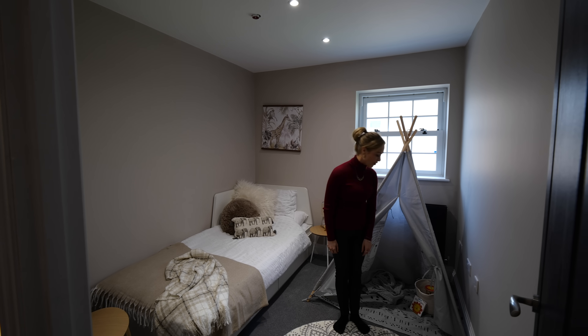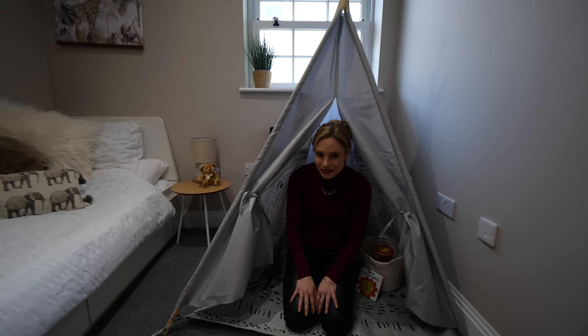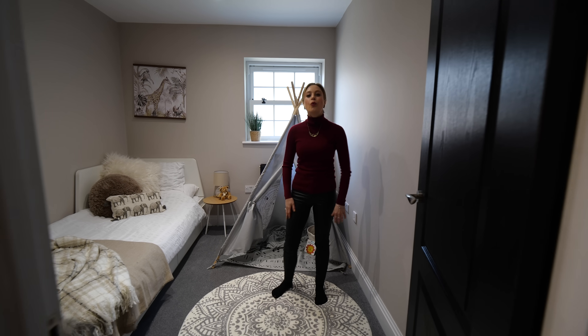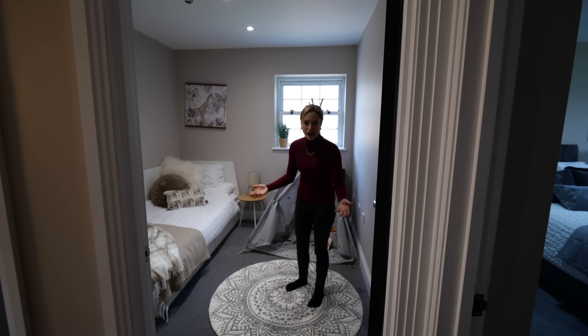It would be rude not to have a little go — it actually fits me! Well, this is the kids' bedroom, or maybe my bedroom. There's plenty of room to get a double bed in here when they unfortunately do grow out of the teepee — although when do you ever grow out of a teepee?